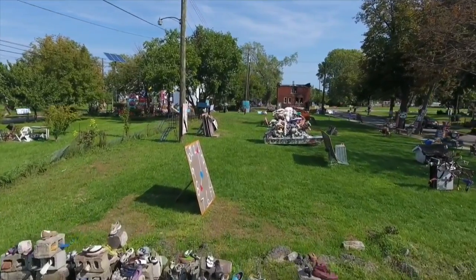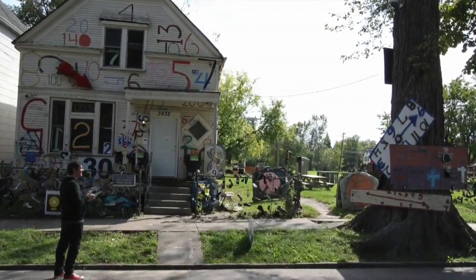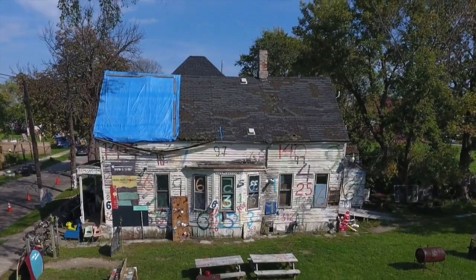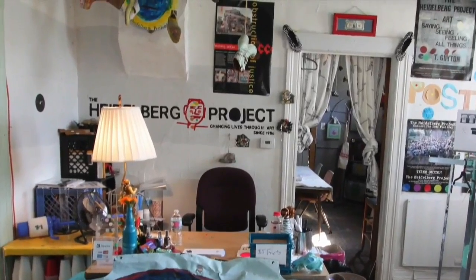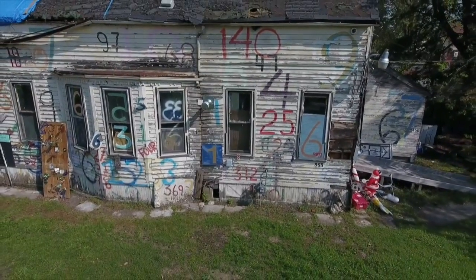These are some shots from the recent experiments that we've done, flying the drone over. Now we're taking them and we're creating 3D models. Really the first step here is to see what kind of resolution and quality we can get, because I think it would be amazing for a child in China to be able to look at this, jump into it, and experience the Heidelberg Project without having to actually fly to Detroit — although we'd like that too.